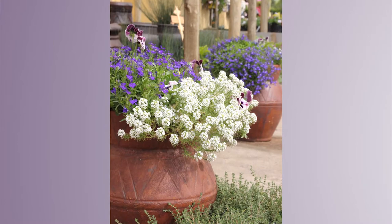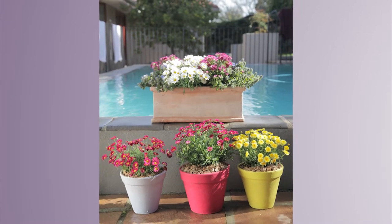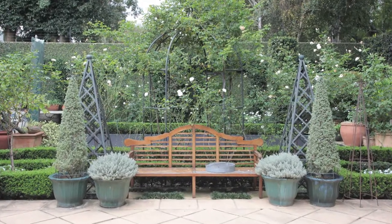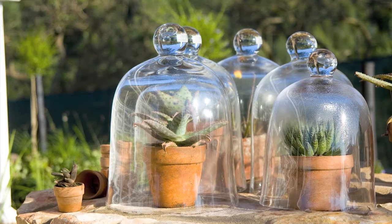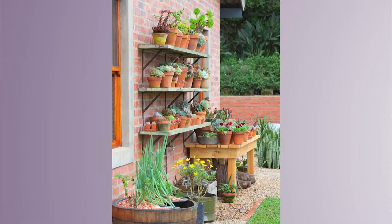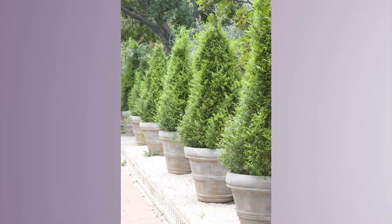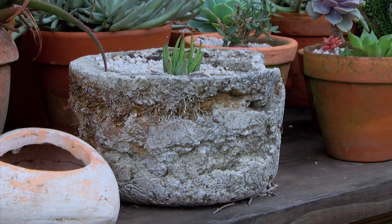Pots can offer us so much else by grouping them together to create character or just an accent, balancing on either side of a bench. It doesn't need to be formal. That gives you such a beautiful array of height, texture, and interest within a spot of the garden.